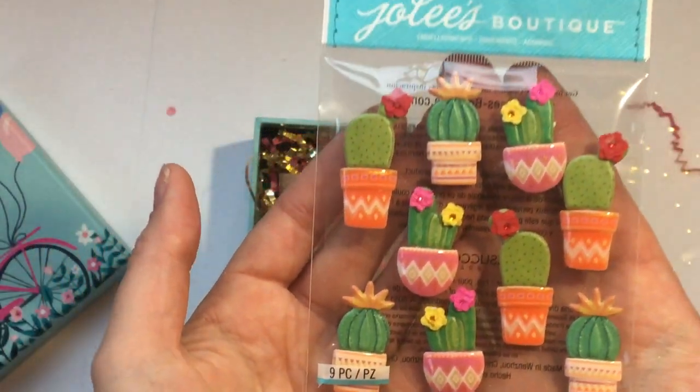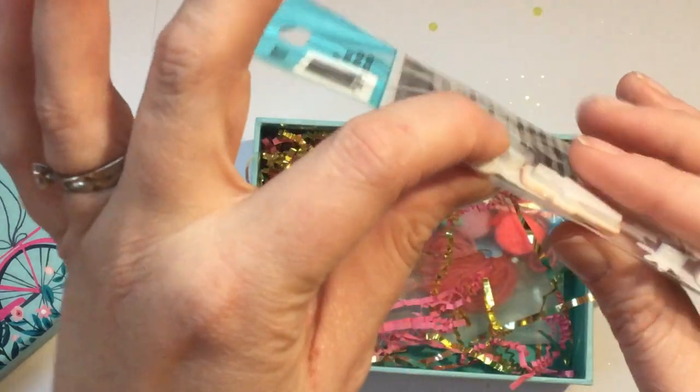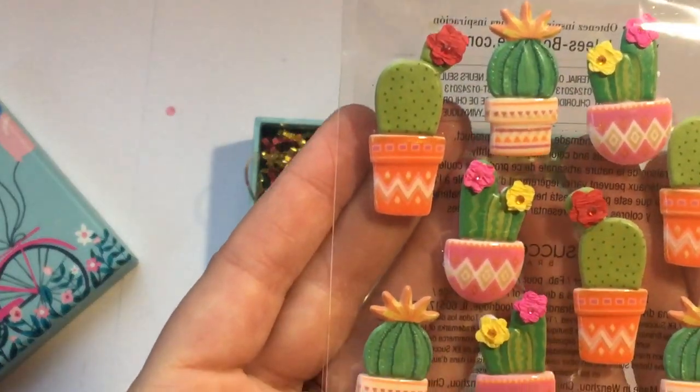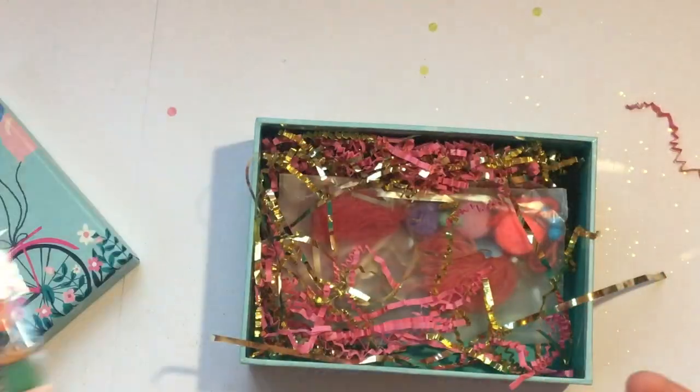Oh my gosh, look — little cactus stickers! They're thick like puffed up cacti. Oh my gosh I love them, thank you — I love cactuses!